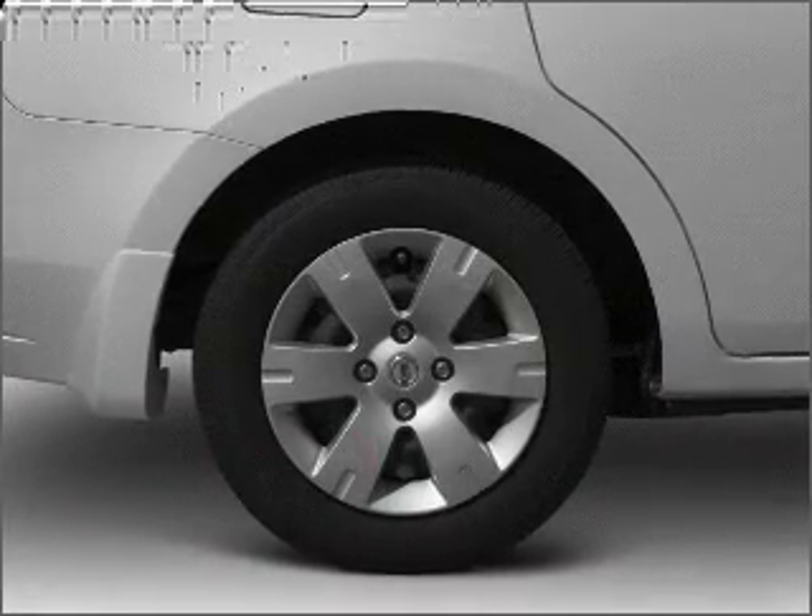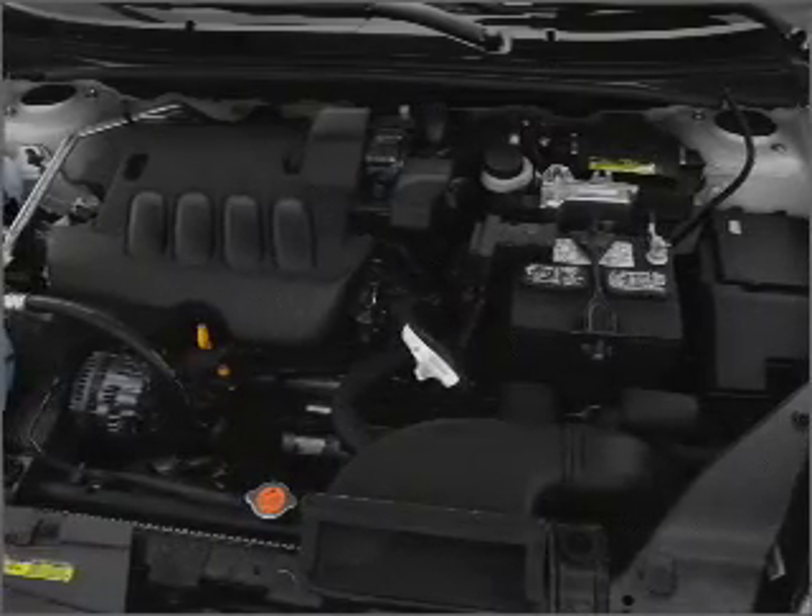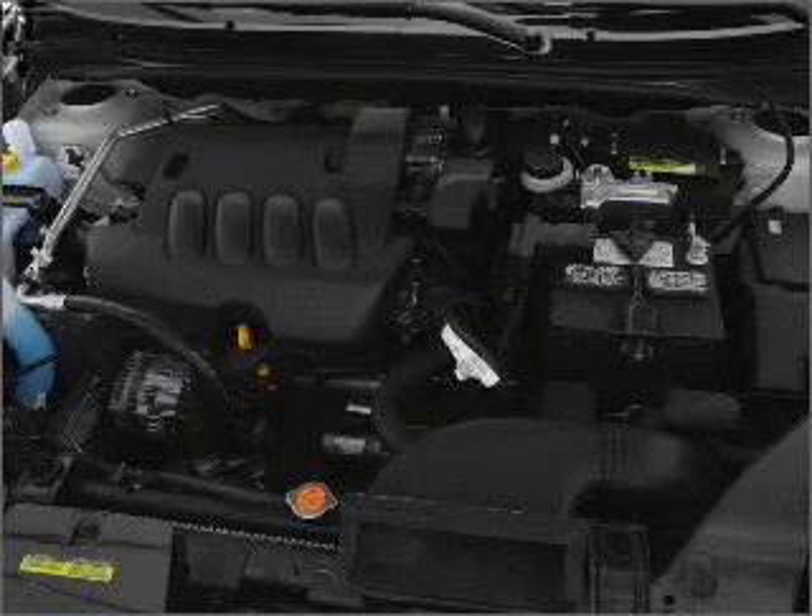Air conditioning. Power door locks. Power windows. Power steering. Cruise control. An alarm system. An AM-FM stereo with a CD player. An adjustable tilt steering wheel.